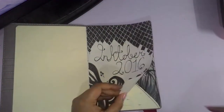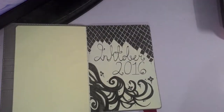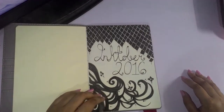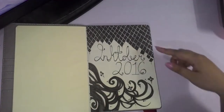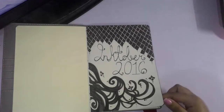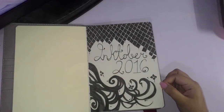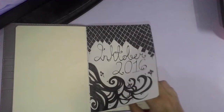This section cover was done on September 30th, the day before October 1st. I decided to do a section cover just to make it look nice, and I was testing out how this paper would react to my Pit Artist pens and my fineliners. So I got a fair idea of how my materials would work before the actual challenge.